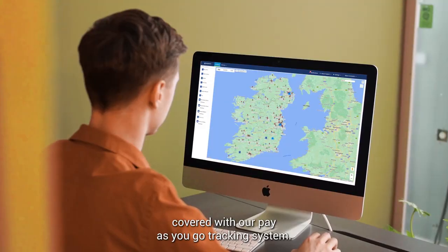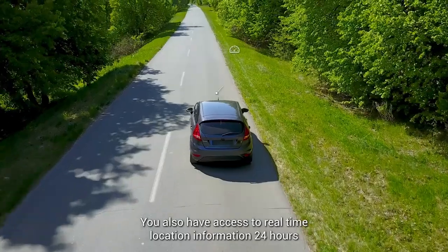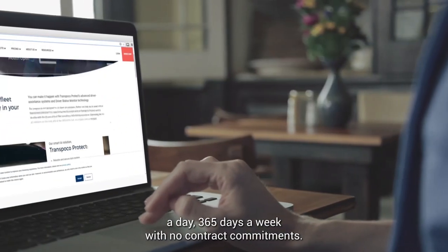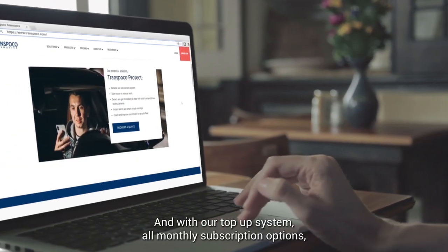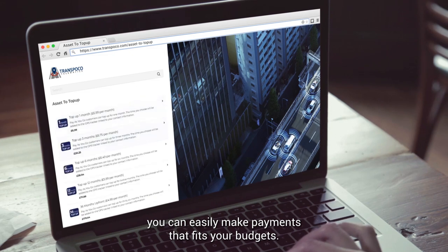With our Pay As You Go tracking system, you also have access to real-time location information 24 hours a day, 365 days a week, with no contract commitment. And with our top-up system or monthly subscription options, you can easily make payments that fit your budget.